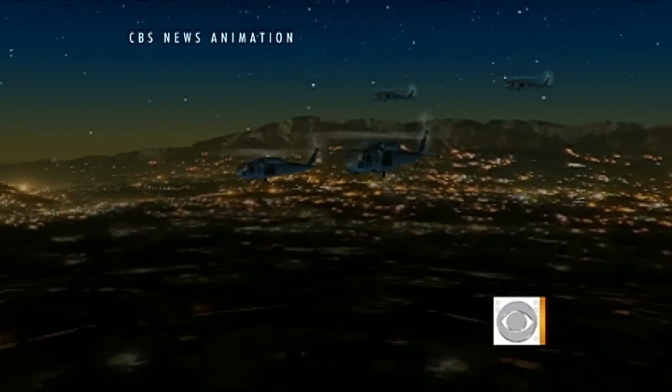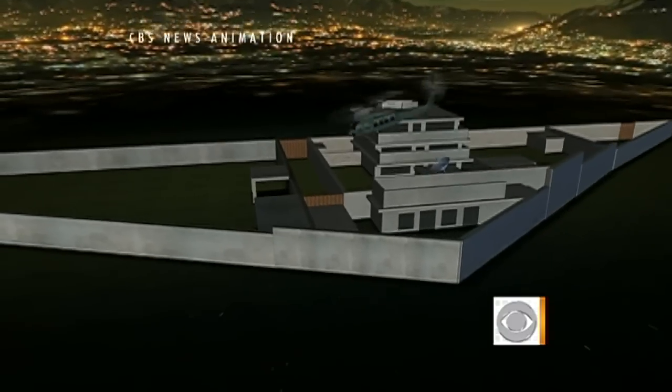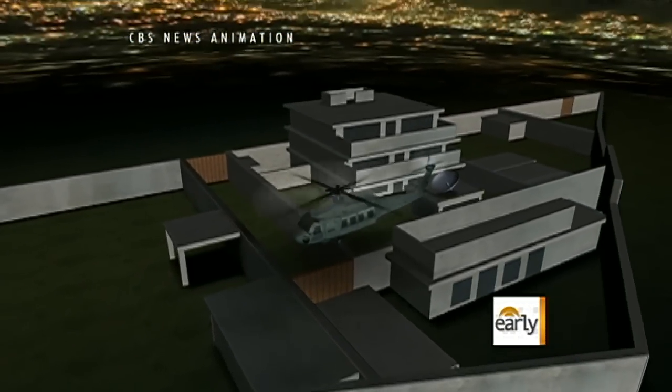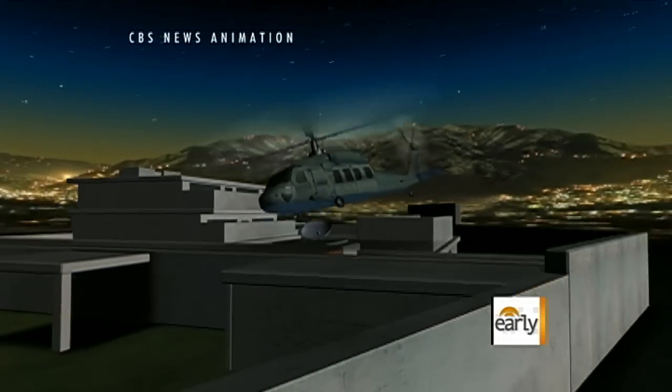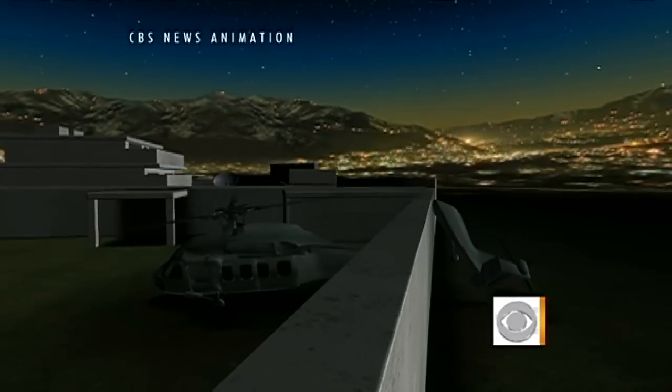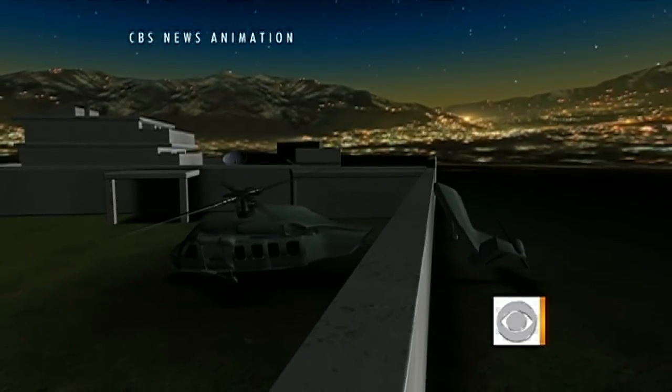We're learning now about those first few moments with those two helicopters entering that compound, and how closely things were to going very wrong very quickly. This was a very, very dangerous moment. The helicopters were going to put their SEALs down on the compound by fast-roping out of the helicopters. And as one of them came in into its hover, it lost lift. At an altitude of about 20 or 25 feet, it started to go down. You can imagine what would have happened if that helicopter had crashed right there in the middle of the courtyard at the beginning of the operation.